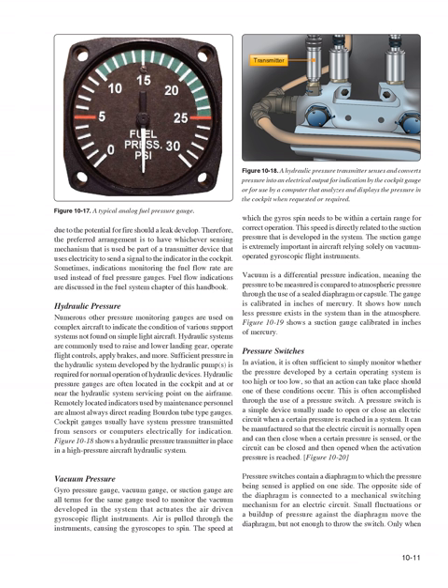Vacuum pressure gyro pressure gauge, vacuum gauge, or suction gauge — all terms for the same gauge — monitor the vacuum developed in the system that actuates the air-driven gyroscopic flight instruments. Air is pulled through the instruments causing the gyroscopes to spin; the gyro spin speed must be within a certain range for correct operation, which is directly related to the suction pressure developed in the system. The suction gauge is extremely important in aircraft relying solely on vacuum-operated gyroscopic flight instruments. Vacuum is a differential pressure indication comparing pressure to atmospheric pressure through a sealed diaphragm, calibrated in inches of mercury.